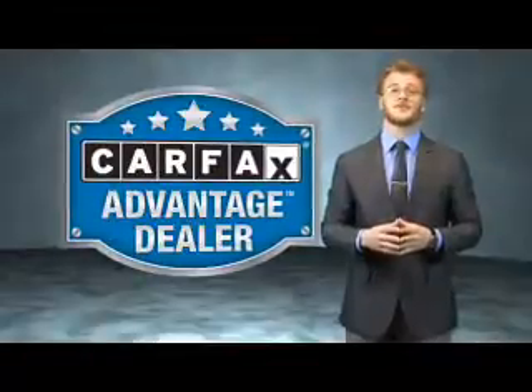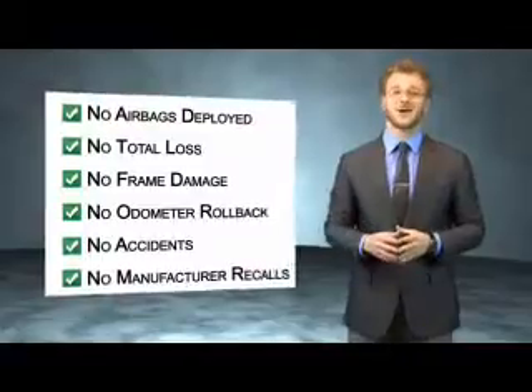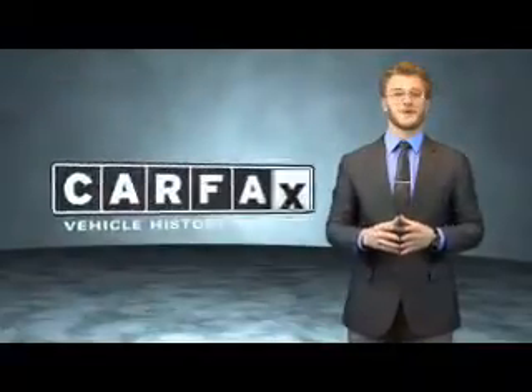This vehicle qualifies for the Carfax buyback guarantee. Be sure to find a complimentary copy of the Carfax Vehicle History Report online or contact the dealership. Just say, show me the Carfax.